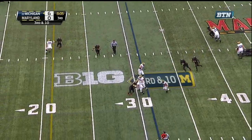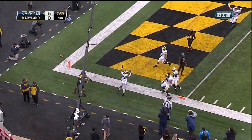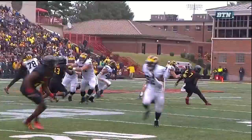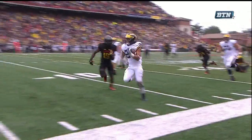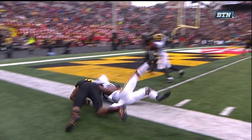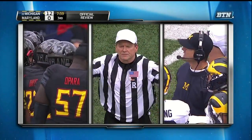On third down, pressure up the middle — they set up the screen to Johnson. Johnson with blockers, Johnson down the sideline, and Johnson with the ball popping out as he gets to the pylon — touchdown Michigan. Watch Braden, 71, got a little help from those hands. This is a nice job of knowing where the end zone is and getting in. After review, the ruling on the field stands — touchdown.